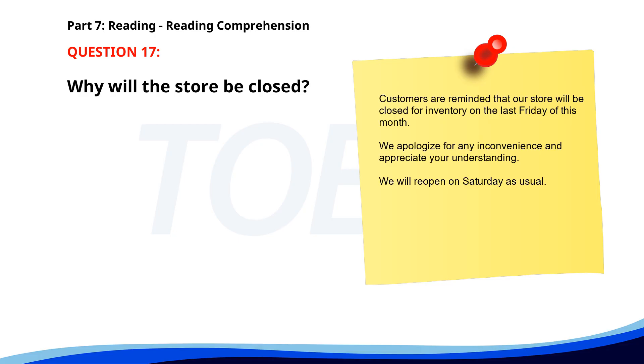Number seventeen. Customers are reminded that our store will be closed for inventory on the last Friday of this month. We apologize for any inconvenience and appreciate your understanding. We will reopen on Saturday as usual. Why will the store be closed? A. For renovation. B. For a holiday. C. For inventory. The correct answer is C: For inventory.